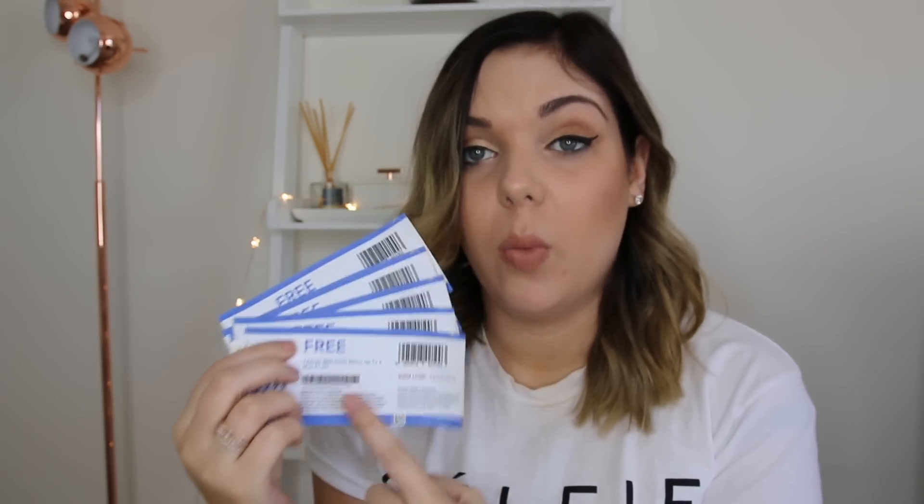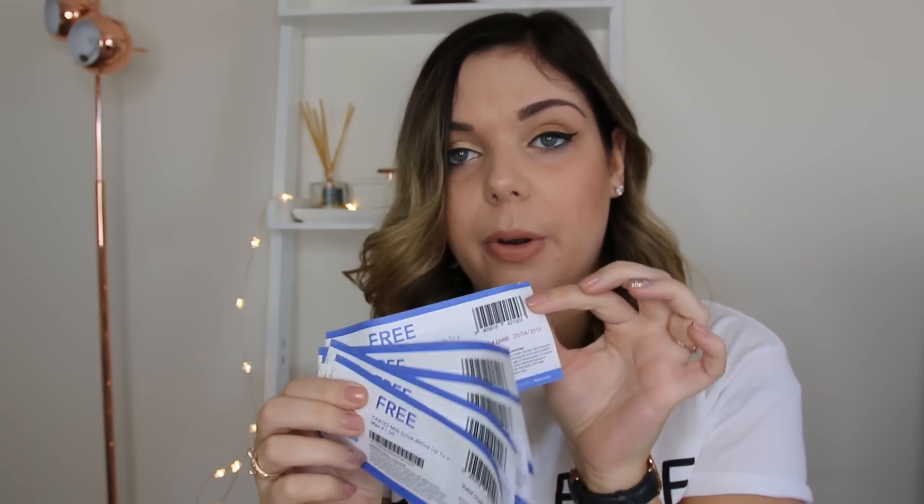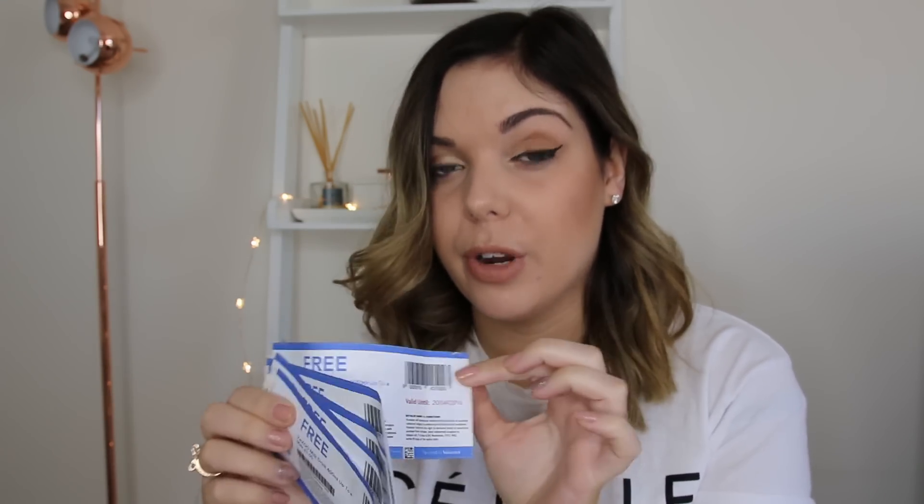I've also got some more Yuzu coupons — my lovely friend printed these out for me because she saw how much I loved them. I have five, and they are still two for £1 in Morrison's, so the coupon stands at £1. Per coupon I'm getting two bottles free, so with five coupons that's ten bottles of Yuzu I'll get free today.